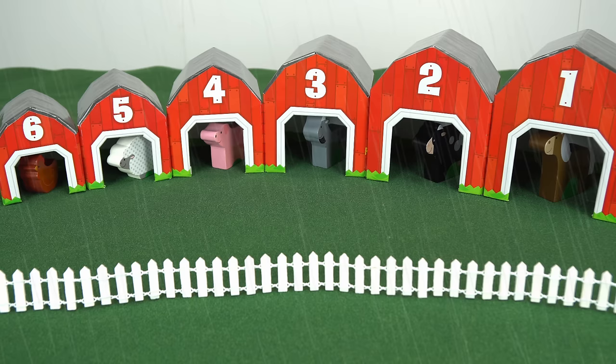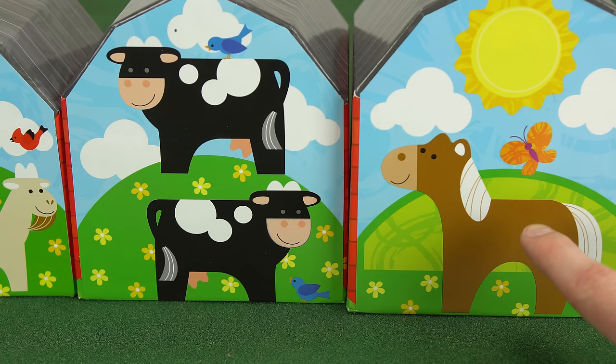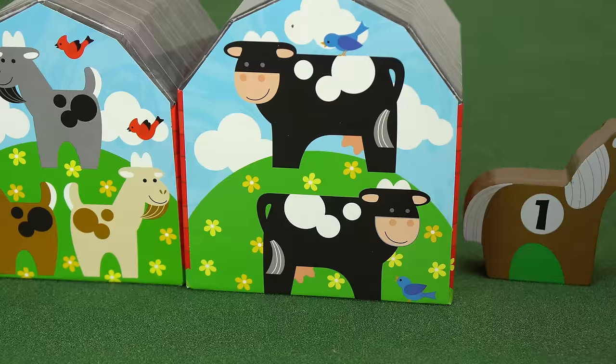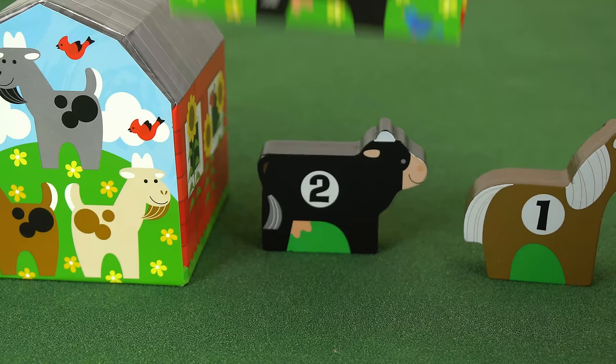It looks like it's clearing up. Now that the sun is back out, let's play a game. Can you figure out what number is going to be on this horse? Well, there's one horse, so it has the number one. How about this one? There are two cows on the barn, so this one has the number two.